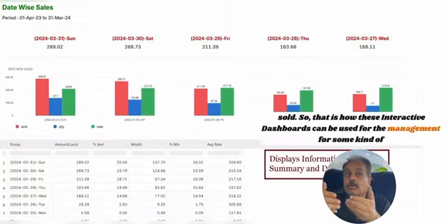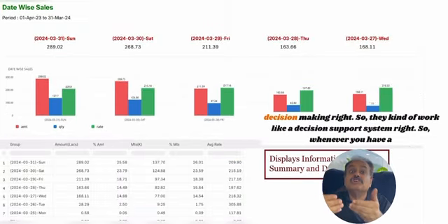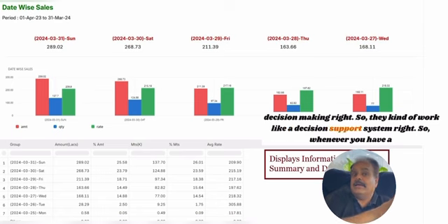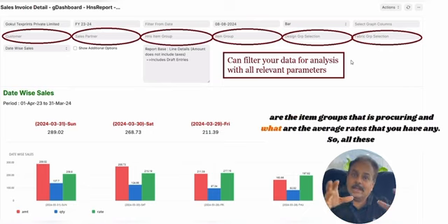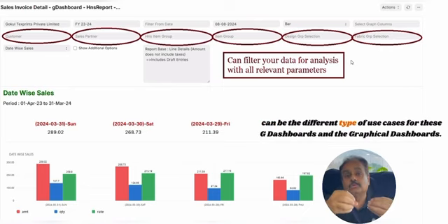These interactive dashboards can be used by management for decision making — they work like a decision support system. Whenever you have a party, you can understand what items or item groups they are procuring from you and what average rates you are getting. All these are different types of use cases for these G Dashboards.